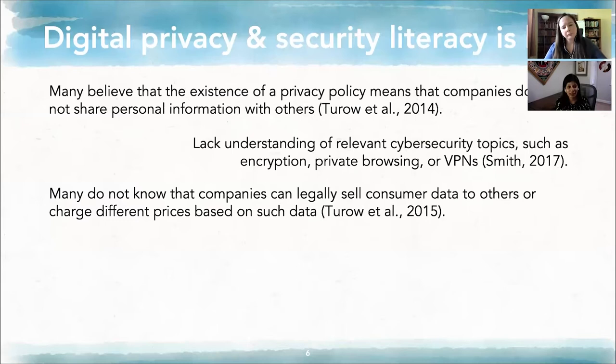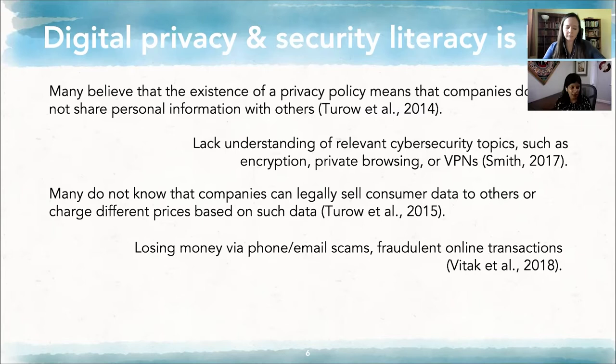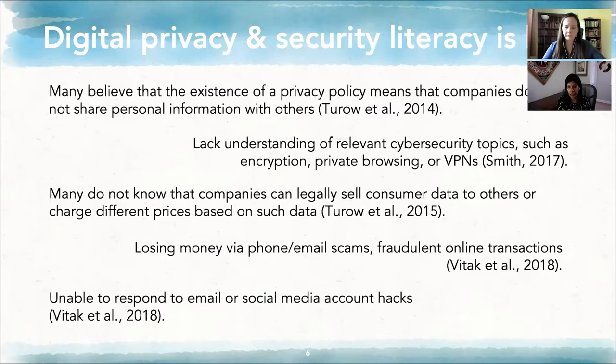Many do not know that companies can legally sell consumer data to others or charge different prices based on such data. Losing money was another theme — many of the families we talked to described having credit card information stolen or compromised, or experiencing negative financial outcomes. The combination of being poor and belonging to another vulnerable group, such as being an immigrant, an older adult, a child, or being disabled, makes one a particularly tempting target for scammers. People are also generally not able to respond to email or social media account hacks.